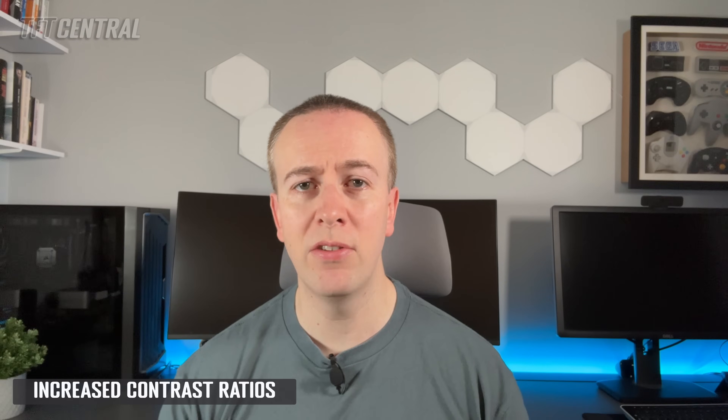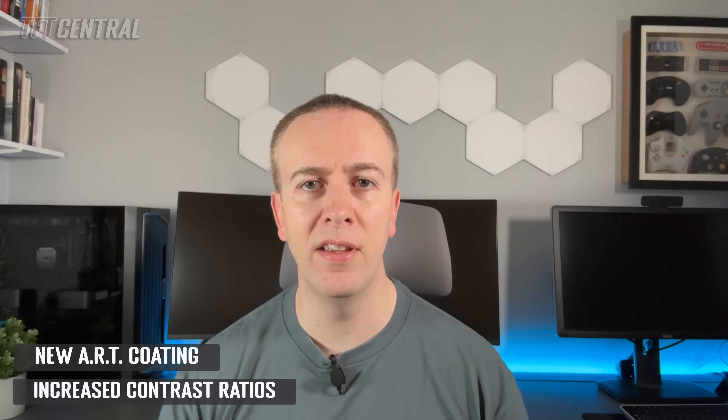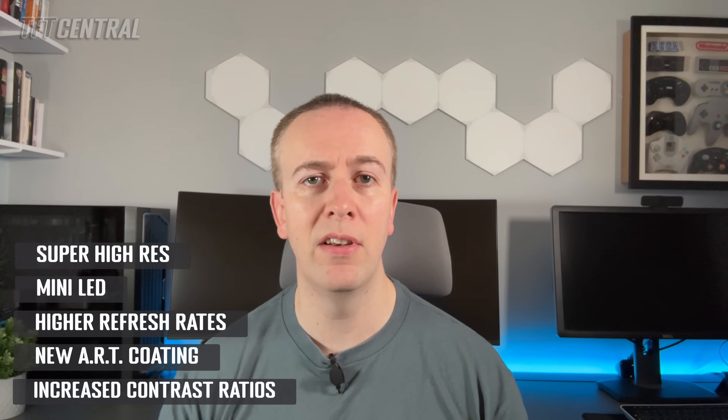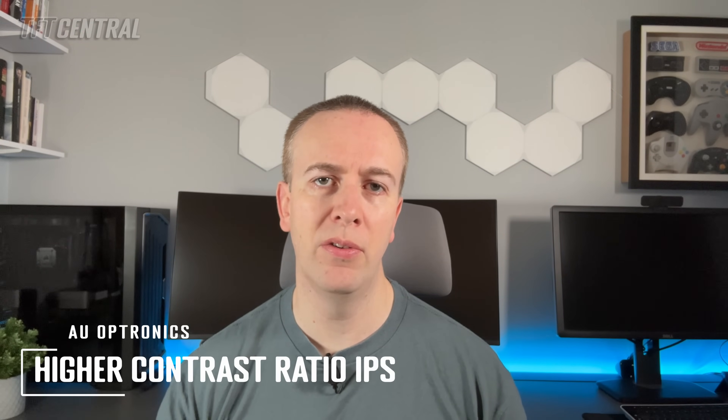They also still make some VA and TN film technology panels, but a lot of their development attention is on IPS technology nowadays. Their focus is on a few interesting areas including increased contrast ratios for IPS panels, a new coating type called ART, higher refresh rates, new mini LED backlight panels, and also some super high resolution panel options. Let's look at their higher contrast ratio IPS panels first.